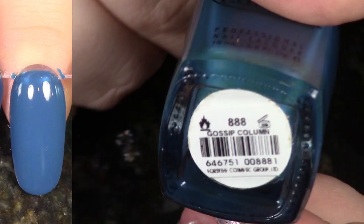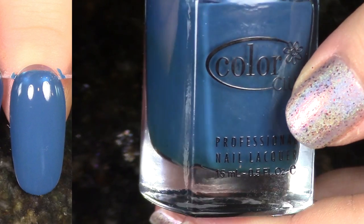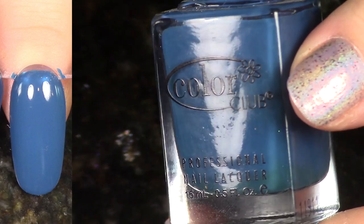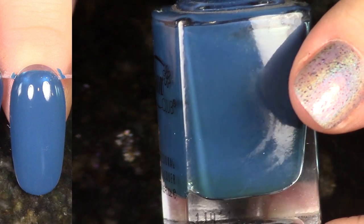The most OG one yet. We have Gossip Calm from the Spring 2010 Rebel Debutante collection. Color Club really knows how to do their darker creams. This one's great — it has a beautiful formula and I just love the color, so I'm going to keep it.